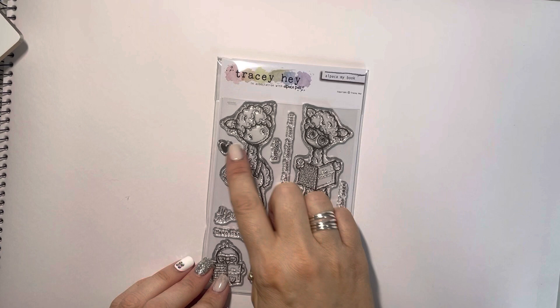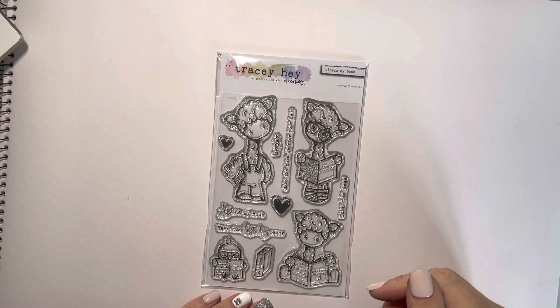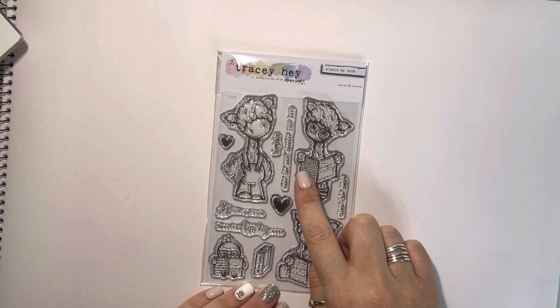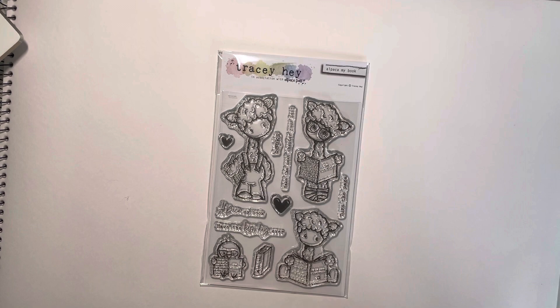These are really fun to play with. This little fellow actually has got little stripy socks on, which is quite cute, and yeah, they're really fun to colour. Really good for things like bookmarks and making 3D — you know, the paper under his arm, or the book that they're reading. Stacking them up so the little bird maybe is sat on top of one of the alpacas' heads reading. So just a really fun set to play with — that's Alpaca My Book.